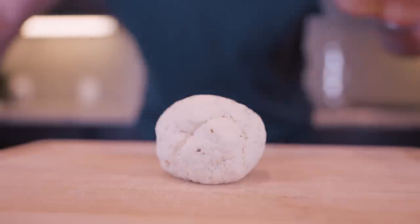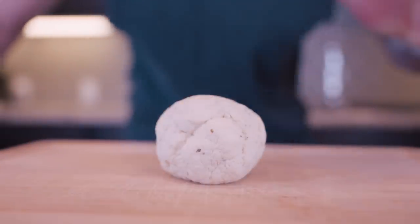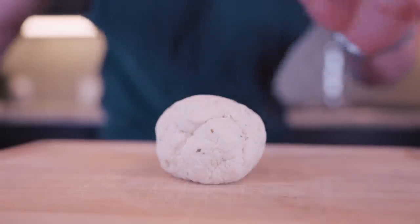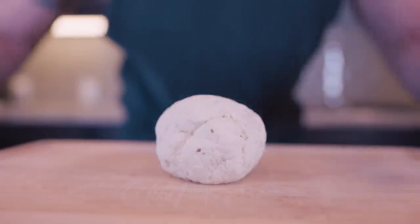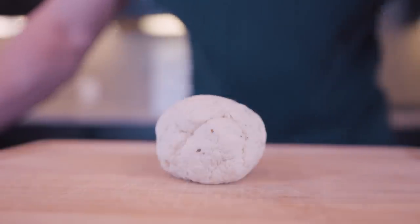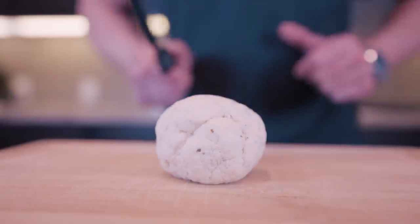Check it out, guys. In a matter of minutes we have two-ingredient high-protein dough. You could literally shape this into a pizza crust, a bread roll — whatever you want to do with it, just like regular dough. And that's why you guys keep watching, because I'm giving you little tips in every single video. A simple swap like this is going to save you a ton of calories in the long run.